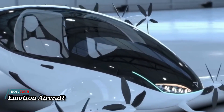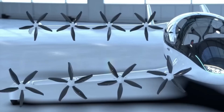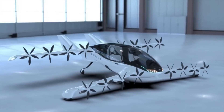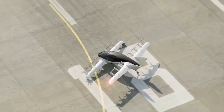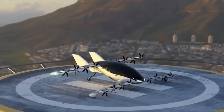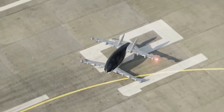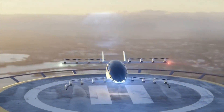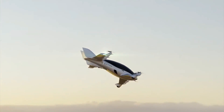Emotion Aircraft — Emotion Aircraft is developing a fully electric vertical takeoff and landing air vehicle. It is equipped with a one-of-a-kind distributed electric propulsion system that makes use of 16 tilting electrical motors, enabling it to function in both vertical takeoff and landing modes. The top speed of this two-seater aircraft is above 250 kilometers per hour, and it has a range of 600 kilometers. Its design prioritizes speed, range, and efficiency.